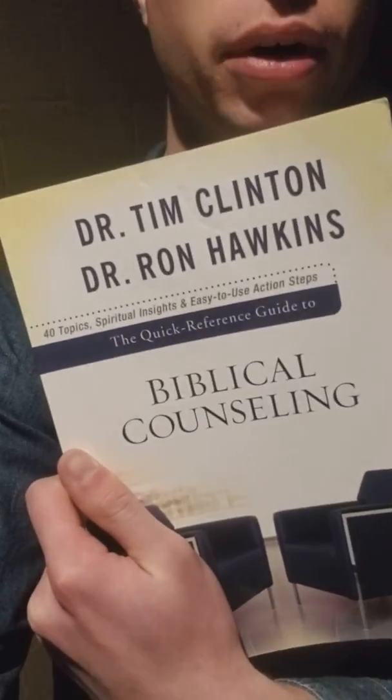The Quick Reference Guide to Biblical Counseling by Dr. Tim Clinton and Dr. Ron Hawkins is a great book. It's a little less than 300 pages and discusses a multitude of issues that a lot of counselors, pastors, and mentors will deal with when they have to counsel clients or even just friends through different issues.